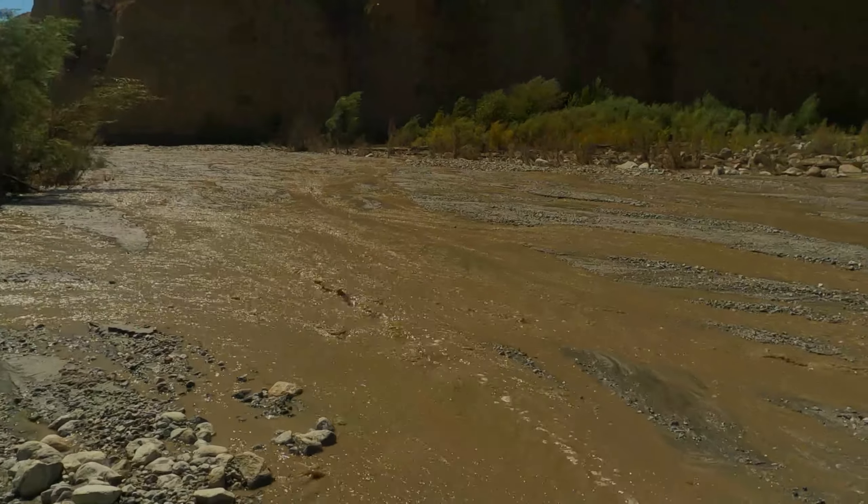Here's the rock staircase that the PCT association built. It's still standing — they did a good job. But it doesn't look like the water got this high.